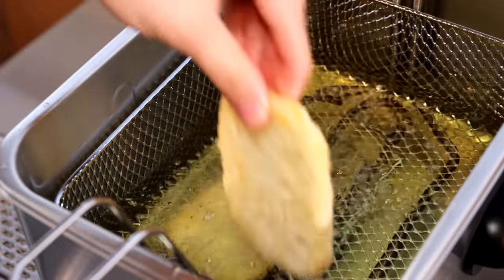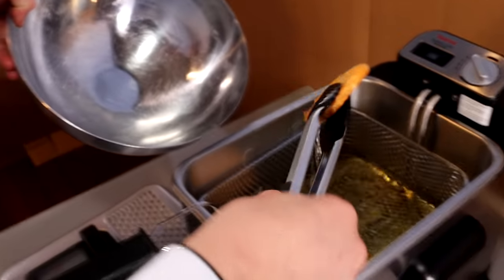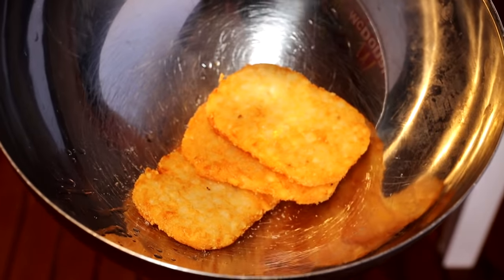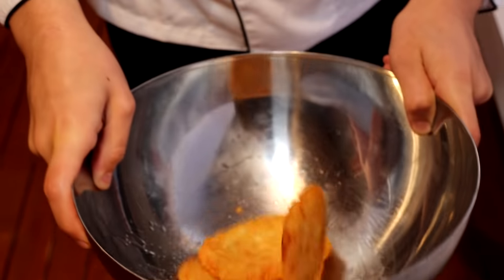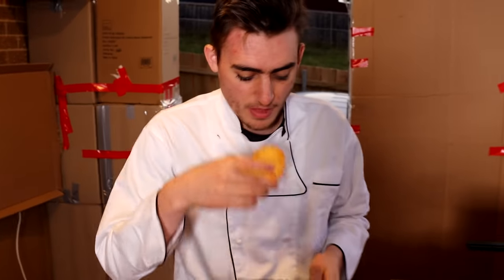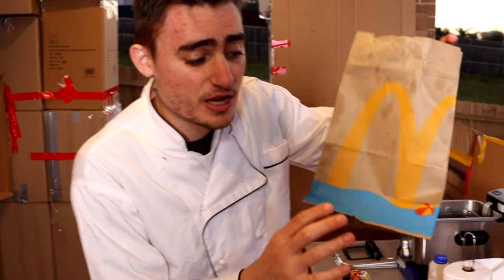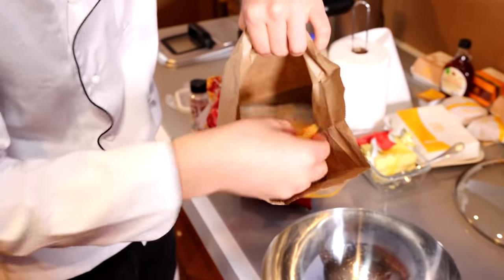Now it's time to do the hash brown. We're going to put it into the deep fryer, and that's going to make it nice and golden. Now let's put him in the authentic McDonald's bag. We're only going to give him two because me and the cameraman ate one.